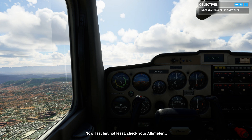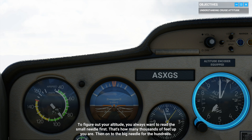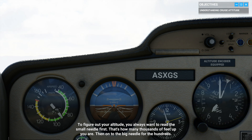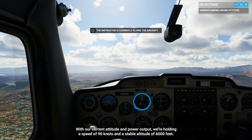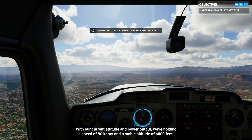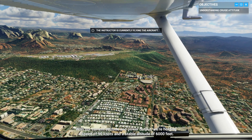Last but not least, check your altimeter. To figure out your altitude, you always want to read the small needle first — that's how many thousands of feet up you are. Then on to the big needle for the hundreds. With our current attitude and power output, we're holding a speed of 90 knots and a stable altitude of 6,000 feet.